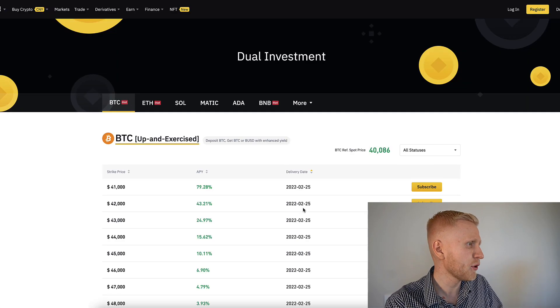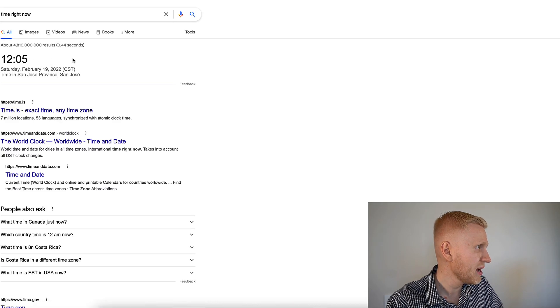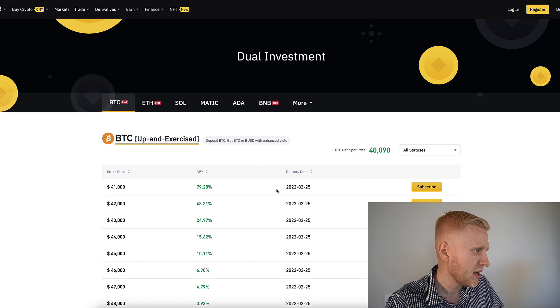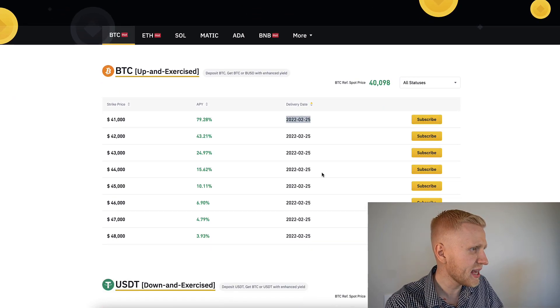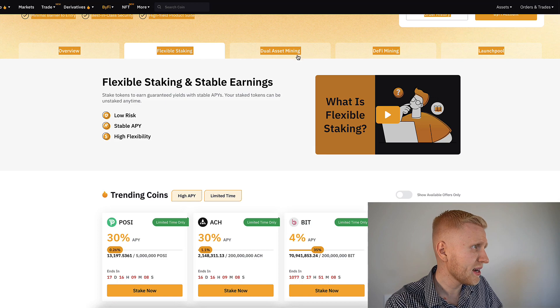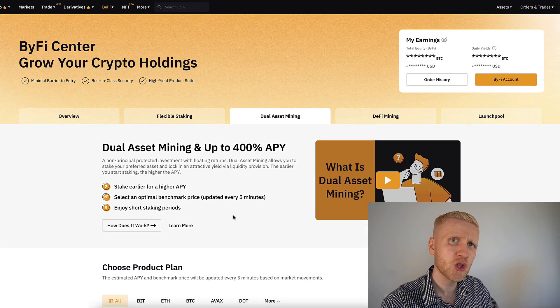But there are some differences. On Binance, the time frame is usually a little bit longer. At the moment I'm recording — 12:05, 19th of February — you can see this is like a six-day delivery date, and the latest one is more than one month — one month and six days. Meanwhile here on Bybit, it's only one day. You can see one day, one day, one day — so here it's a shorter time frame.